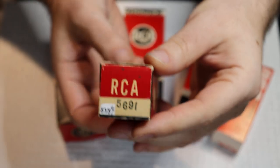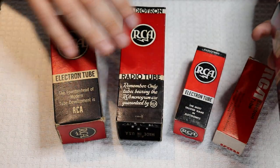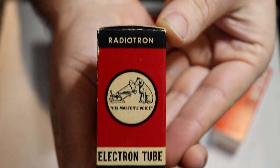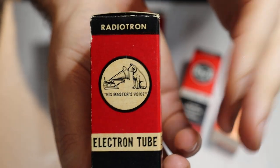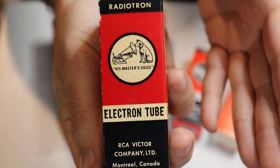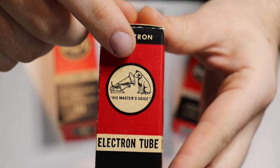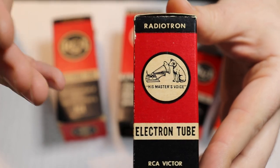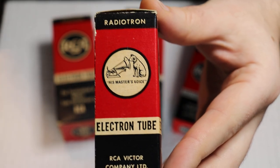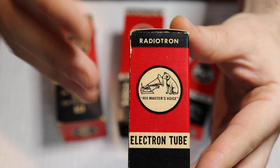We're starting with a box for the 5691, which is just a premium 6SL7 equivalent tube that RCA produced. If we turn it to the side, we've got a different logo — 'His Master's Voice' — and you'll see RCA Victor down here. RCA bought the Victor company of the UK and got this logo along with the deal. They used this for years in their record players, consoles, and famous record pressings known as shaded dogs. This logo comes from a vintage painting of a dog listening to a phonograph.